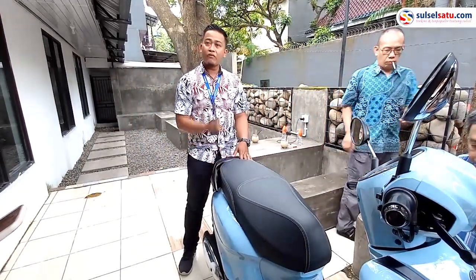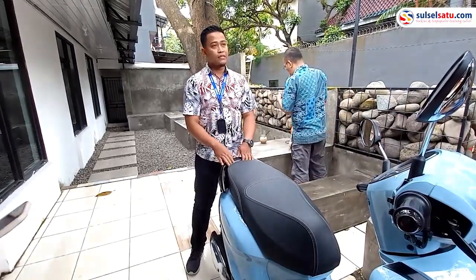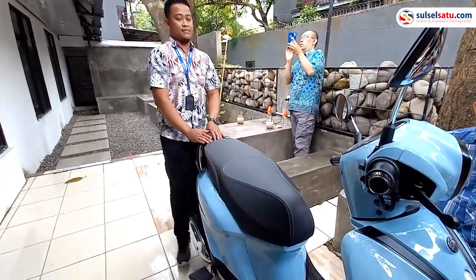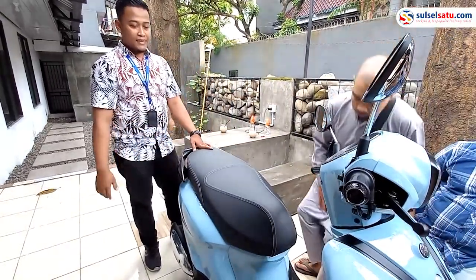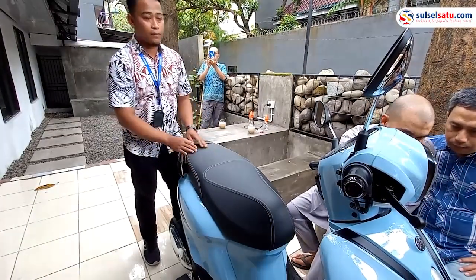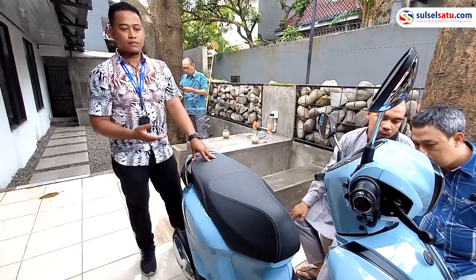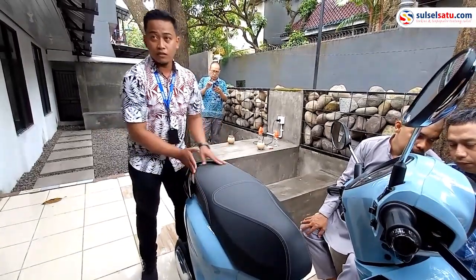Untuk tipe motornya, Grand Filano ini ada dua tipe — yaitu yang pertama tipe Luxe, dan yang kedua tipe Neo. Untuk perbedaan Luxe dan Neo-nya hanya terletak pada desain jok-nya saja. Untuk tipe Luxe itu lebih kelihatan mewah dan berkelas, karena di-branding dengan tulisan Grand Filano di sebelah kanan, dan warna jok-nya juga berbeda — warnanya cokelat.